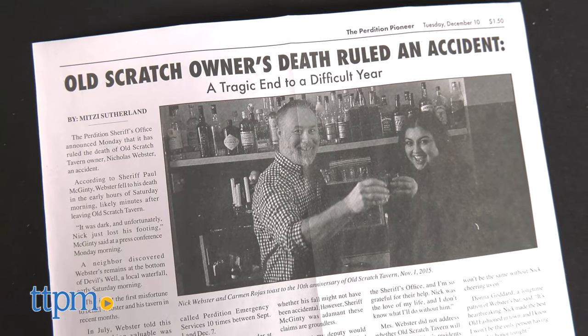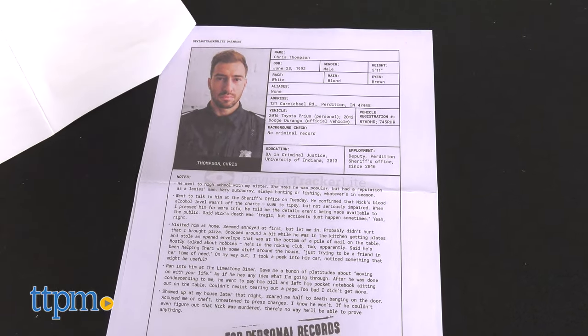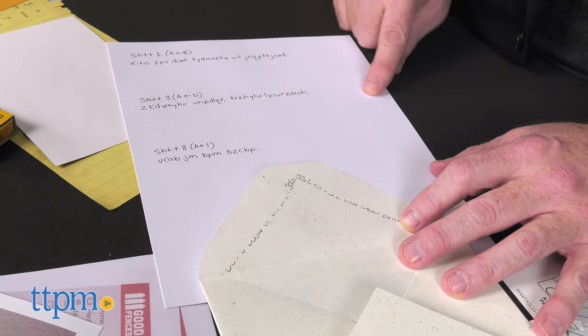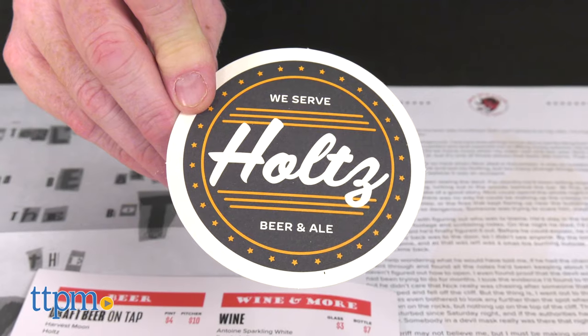A murder has occurred at a local dive bar by a mysterious masked figure. This small town is full of suspects. Feel like you are solving a real-life murder mystery while engaging in authentic investigation. Players decode ciphers, collect clues, and review evidence to solve a crime.